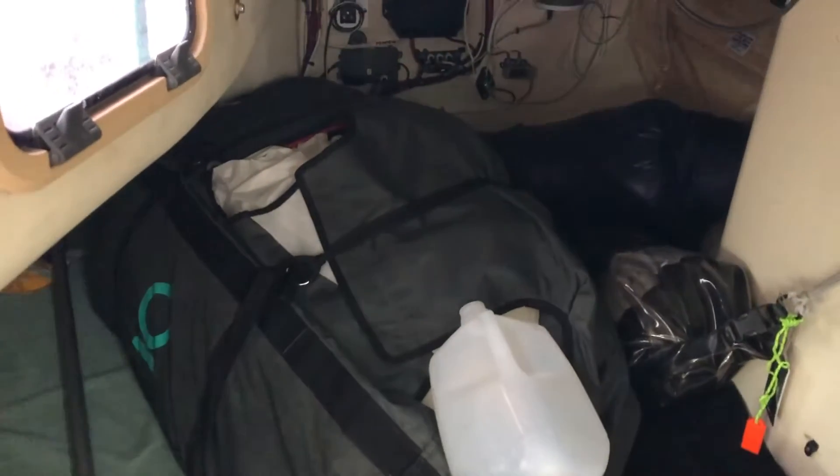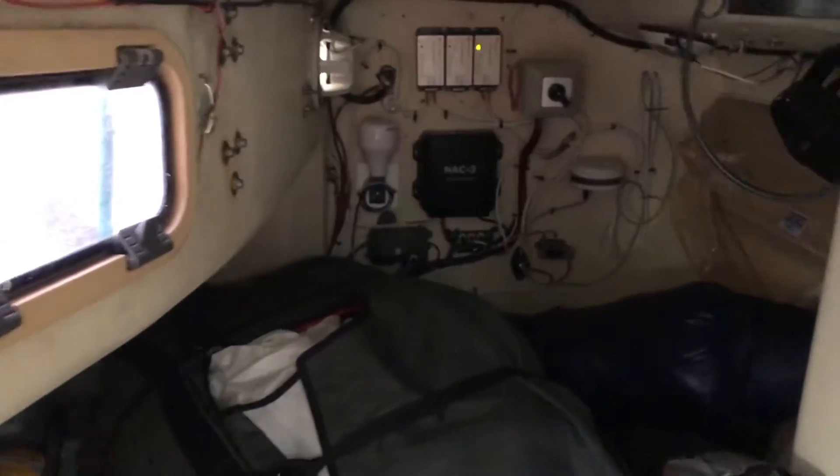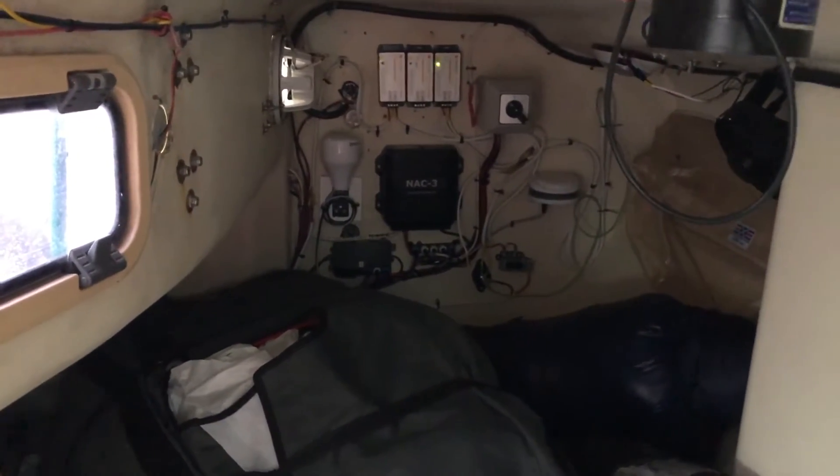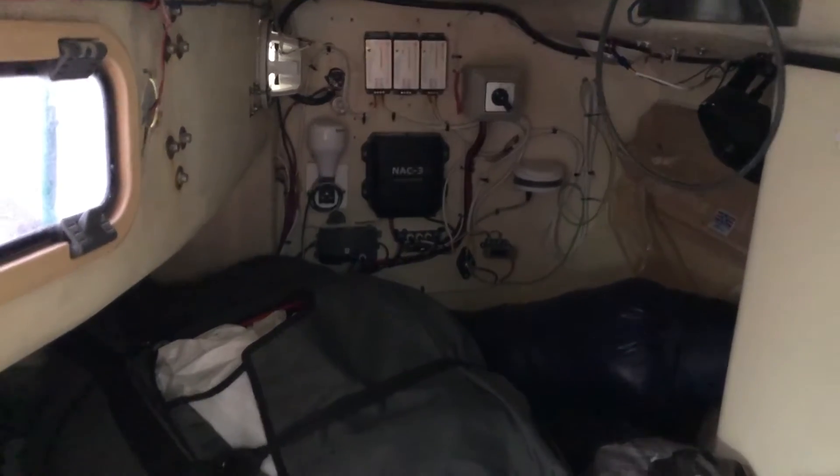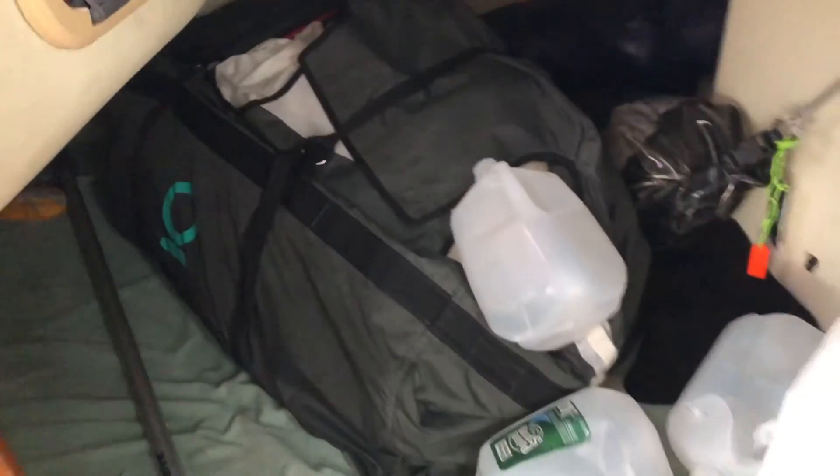We're not quite organized, but there's another sail here. That's all the electronics at the back that controls the system. The flashing lights are solar panels, just charging up the batteries. And this is also another place to sleep, although we generally don't use that on voyage.